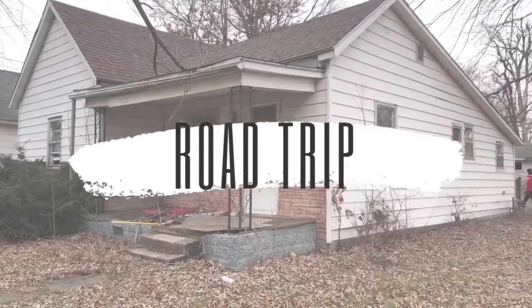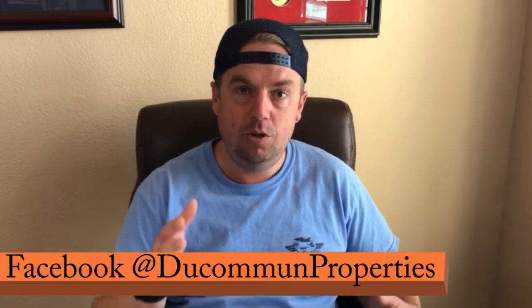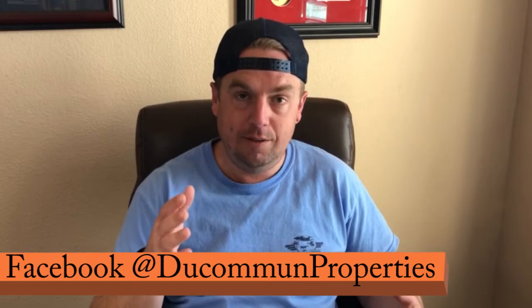Buying houses for $1,000? Buying houses under $5,000? Is it really too good to be true? It's not. But you do have to make some changes to your traditional rental model if you're going to pursue some of these super low-priced deals.